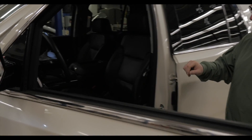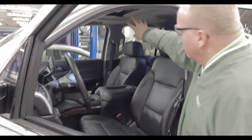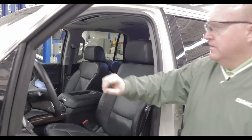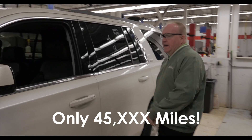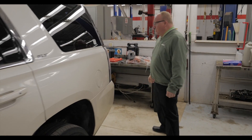Very well equipped. It's got heated and cooled climate controlled seats, the factory moonroof, factory DVD, infotainment center. Very nice truck. Only has 45,000 miles on it. Save a bunch of money from a new one.